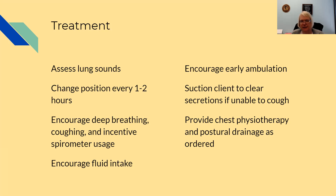Understand that both of these — atelectasis and pneumonia — can be prevented if we keep them moving and if we do all of the things we need to do after surgery.